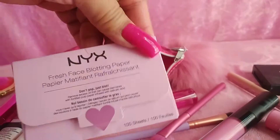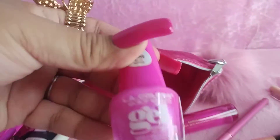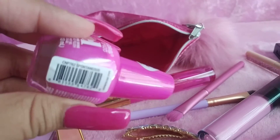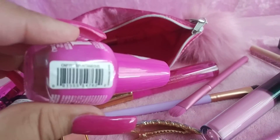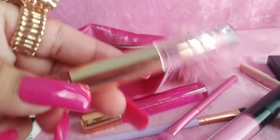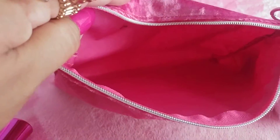I have NYX blotting paper. I have two more things left — I have an LA Colors nail polish in Spontaneous, and I have a rollerball in Viva La Juicy. And that was everything in my bag!